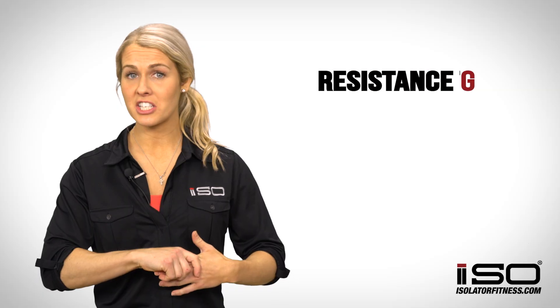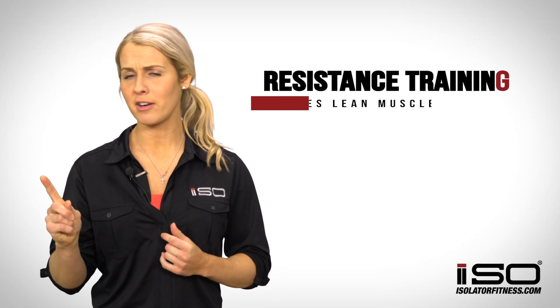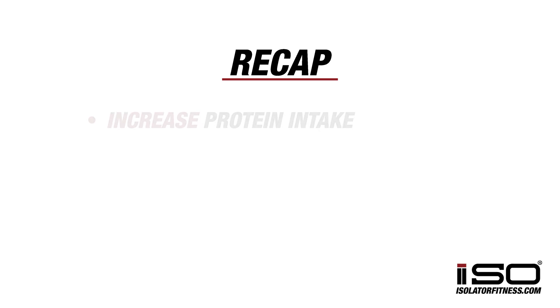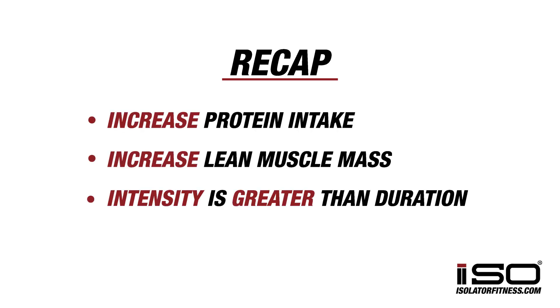Additionally, resistance training is going to be a great way to increase your lean muscle mass. Remember, more lean muscle mass is going to equal a higher BMR, meaning you're going to burn even more calories at rest. To recap: increase your protein, increase your lean muscle mass, and remember — intensity is greater than duration.